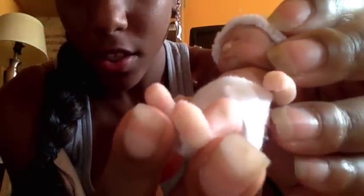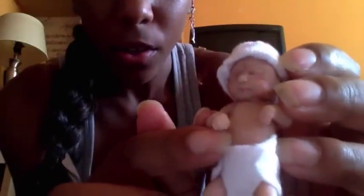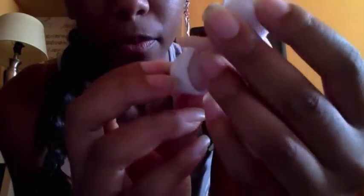Her body comes wrapped up, and each one comes with a little bottle or a little outfit — either a onesie, which is what she's wearing, or a little blanket. I'm not going to show her girl bits, but her feet are so detailed. There are her feet and her hands — she has 10 fingers and 10 toes, they're super cute. She even has little toenails.